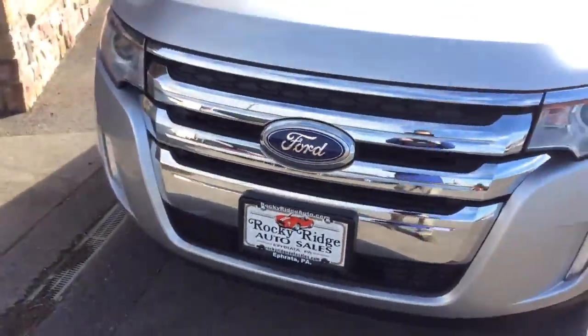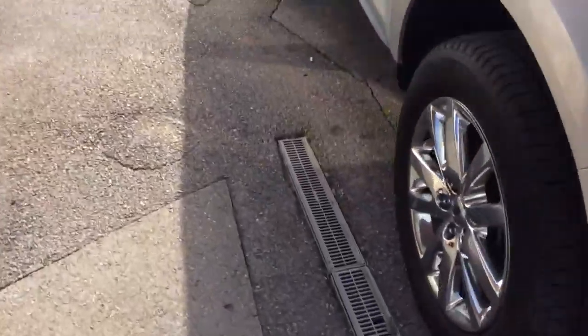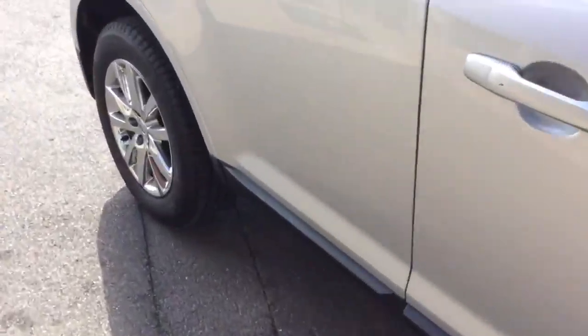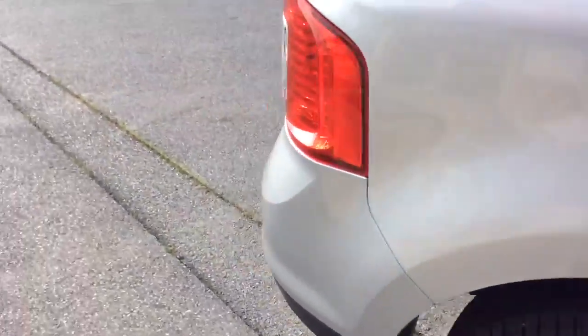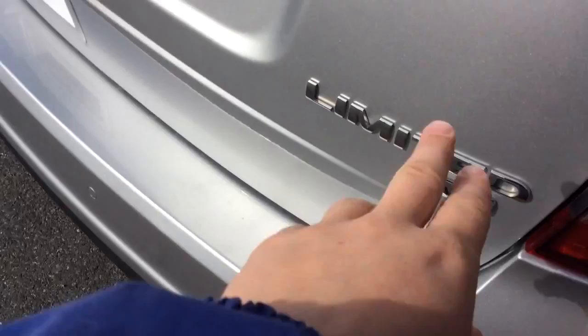Let's take a walk around the exterior. It has the Limited upgraded wheels. The car just got in, so it was just serviced and inspected. We see a ton of these Edges — people really like them, they're really nice driving, solid vehicles. It comes with factory warranty remaining, and it's fully serviced and inspected by our in-house service department. It has the reverse sensors, and again there you see the Limited badge — and it is an all-wheel drive.